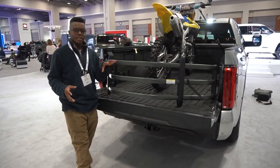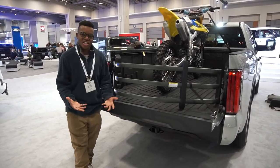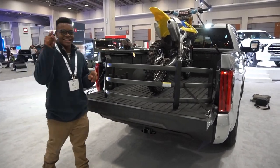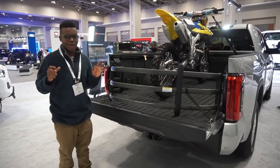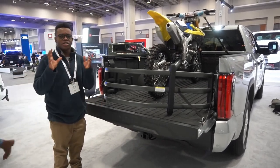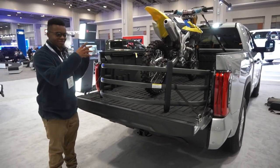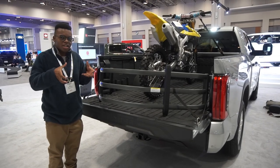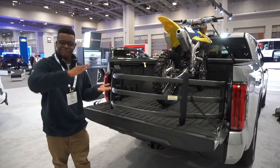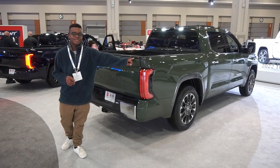A major mechanical change is the rear suspension — switched from leaf springs to coil springs. Coils provide a more comfortable ride but sacrifice some of the rigidity leaf springs offer. However, the host expects equal or greater off-road articulation from Toyota's setup.